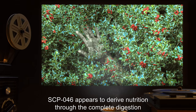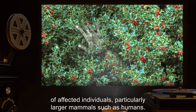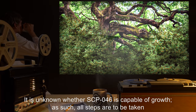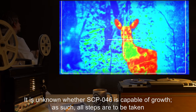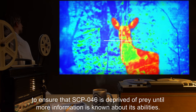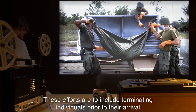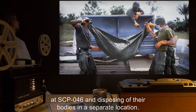SCP-046 appears to derive nutrition through the complete digestion of affected individuals, particularly larger mammals such as humans. It is unknown whether SCP-046 is capable of growth. As such, all steps are to be taken to ensure that SCP-046 is deprived of prey until more information is known about its abilities. These efforts are to include terminating individuals prior to their arrival at SCP-046 and disposing of their bodies in a separate location.